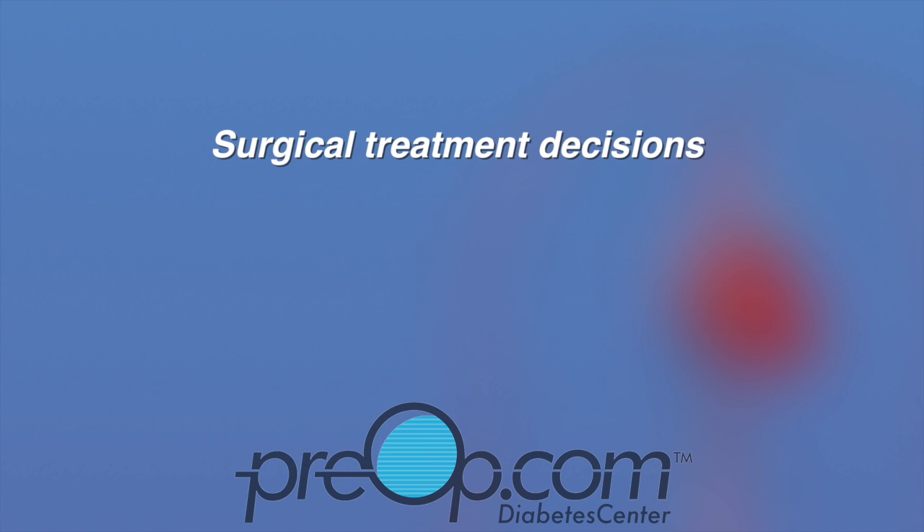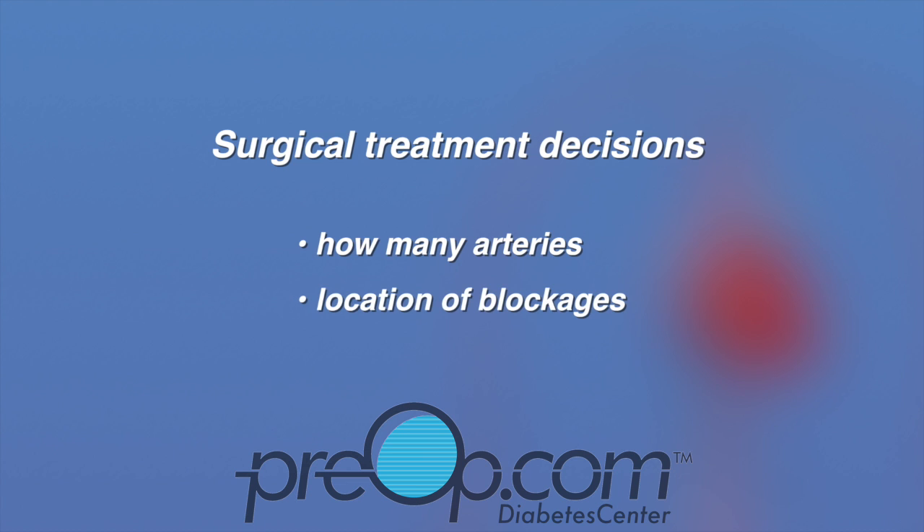Individual surgical treatment decisions depend on many factors, including the experience of the surgeon, how many arteries are involved, the location of the blockages, and their severity.